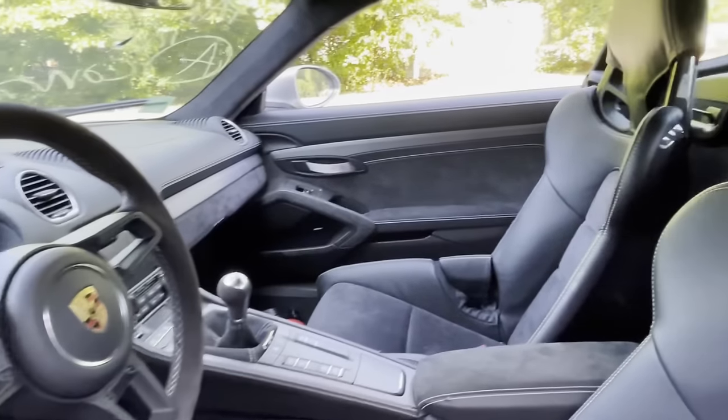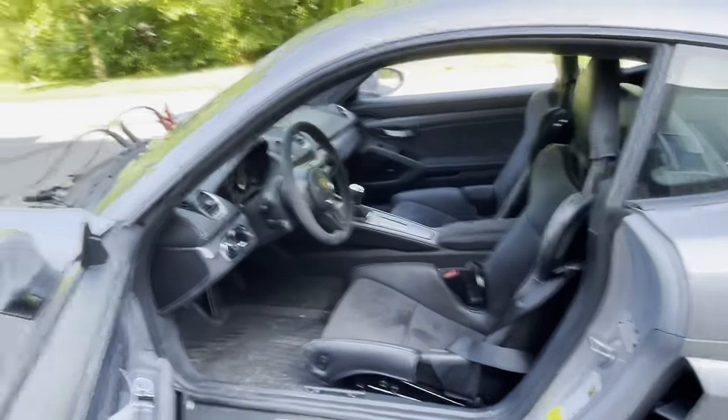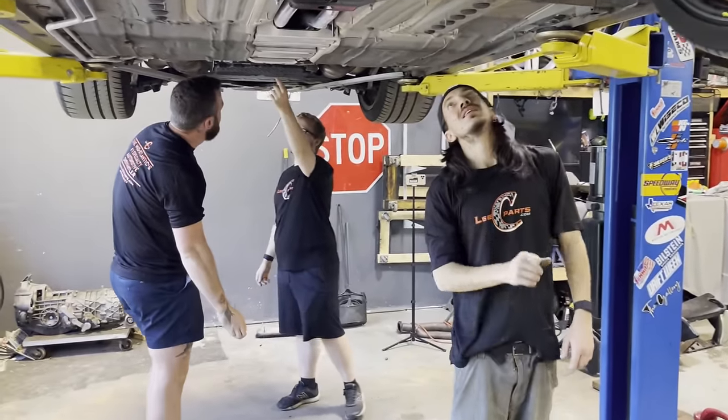I have looked over this interior for a total of about five minutes at this point, but the seats are phenomenal. I definitely called this a PDK earlier, and Eric comes over and says — not a PDK. It's a manual.